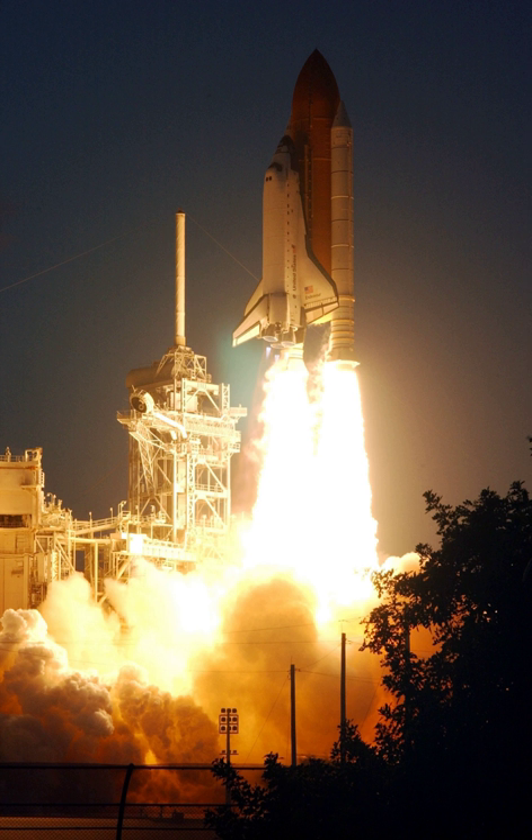Flight controllers planned slight changes to Endeavour's departure from the station on 15 December 2001, allowing time for a small jet firing by the shuttle to boost the station's path away from a piece of space debris. Mission Control was notified that a spent Russian rocket upper stage launched in the 1970s could pass within three miles of the station if Endeavour did not perform the engine firing. With the shuttle reboost, the station was predicted to pass more than 40 miles from the debris. Because the reboost used additional propellant, Endeavour performed only a quarter-circle fly-around to a point about 400 feet directly above the station, then fired its engines in a final separation burn at 12:20 am EST to begin departure.